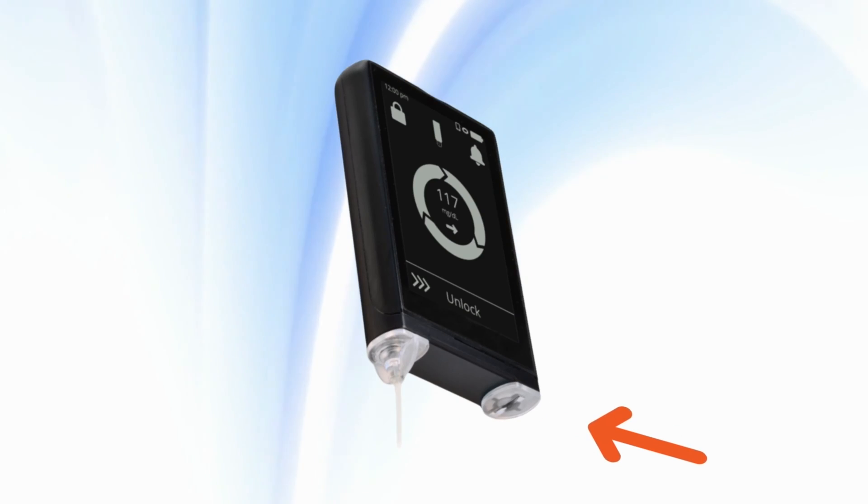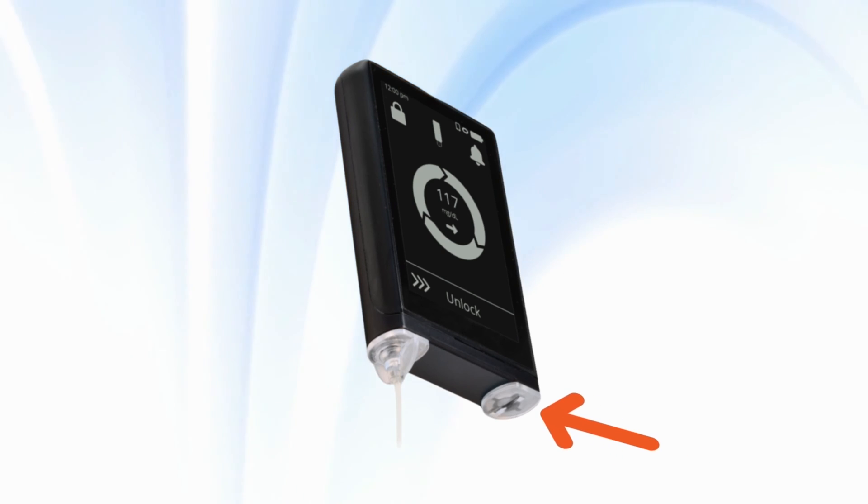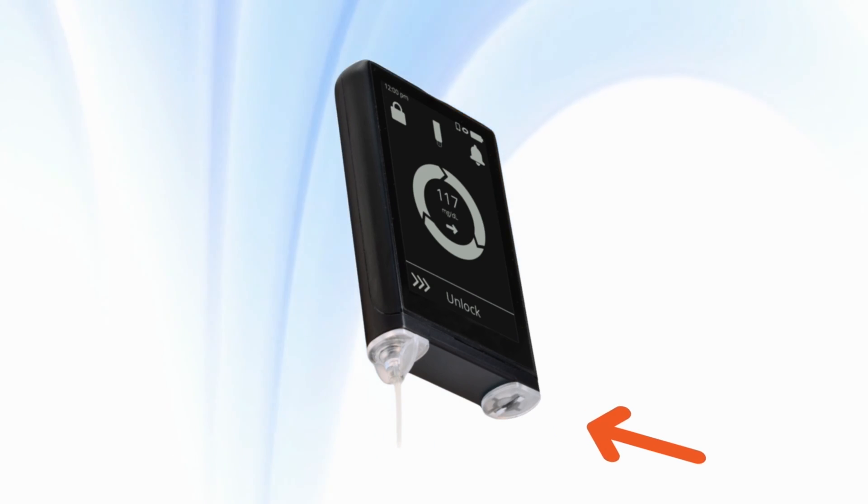As encouraging as the study results are, they actually have an even better pump in the works. The pump they're also developing is going to use glucagon in addition to insulin. If you look at the picture of the pump I showed earlier, you can see that second chamber off to the side — that's where the glucagon is going to go. They said once this new pump comes out you won't have to change any hardware; it'll likely just be a software upgrade. Once that's available, it'll be a truly closed-loop system — another really exciting thing to look out for in the near future.